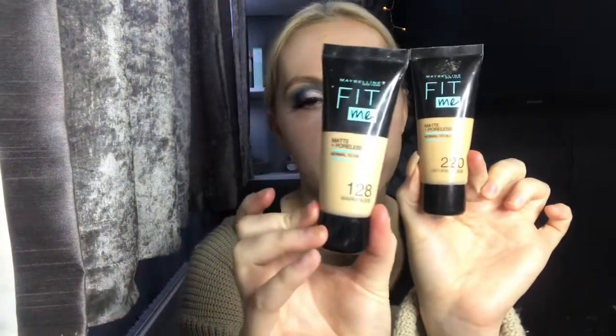I'm going to use my favourite foundation — the only one I've used for years — the Maybelline Fit Me Foundation. I'll be mixing shade 220 Natural Beige and shade 128 Warm Nude together, applied with a brush, just because I've got patchy tan coming off.